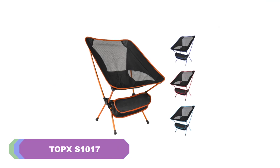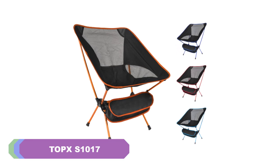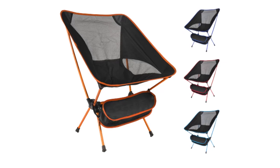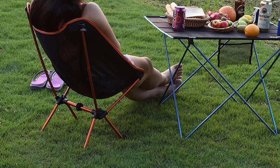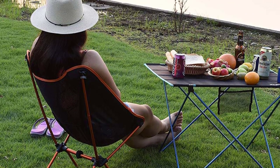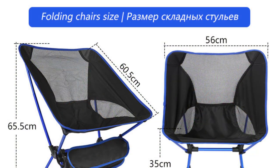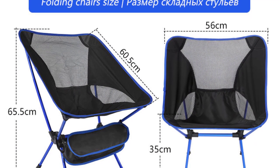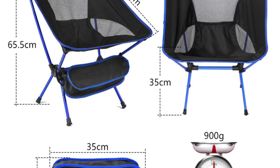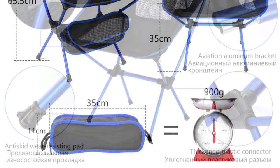Number 4: TOPX S1017 Camping Chair. I recently had the opportunity to try out the TOPX S1017 Camping Chair, and I must say it has exceeded my expectations in many ways. This lightweight and versatile camping chair offers comfort and convenience for various outdoor activities. One of the standout features is its portability — the foldable design allows for easy transportation and storage. With its compact size when folded, measuring 56 x 6.5 x 6.5 centimeters, and weighing only 900 grams, it's incredibly lightweight and convenient to carry around.